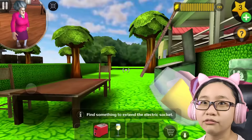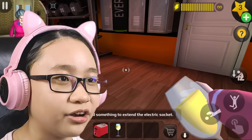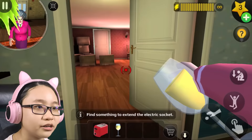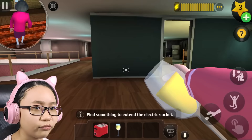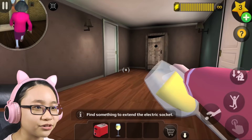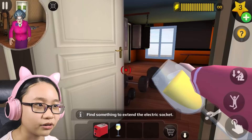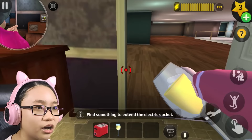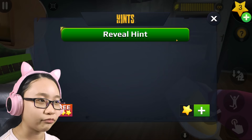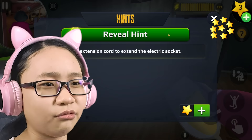Why did the music stop? It's so quiet. Wait, is Misty going to the front door? Music's back on. Checked all the upstairs rooms — nothing useful. Haven't checked the torture room — let's go check there. Nothing useful in the torture room either. I don't think there's anything useful upstairs. I'm using the hint!